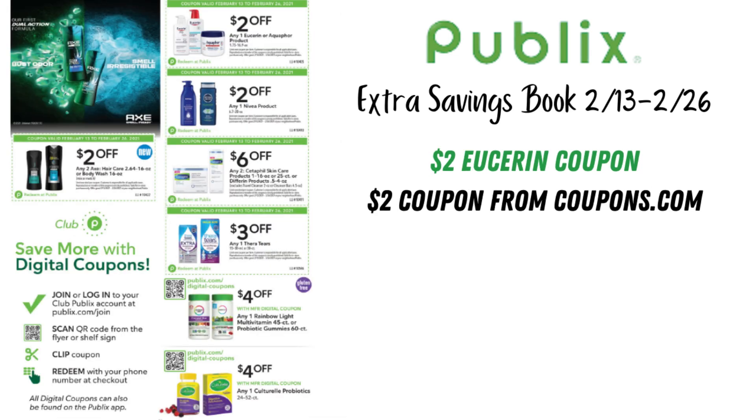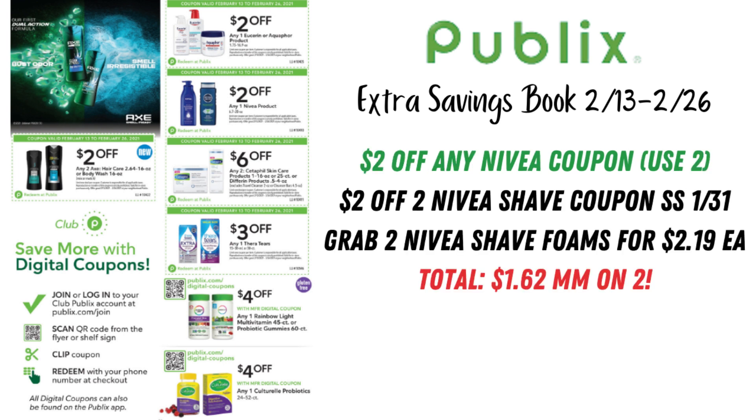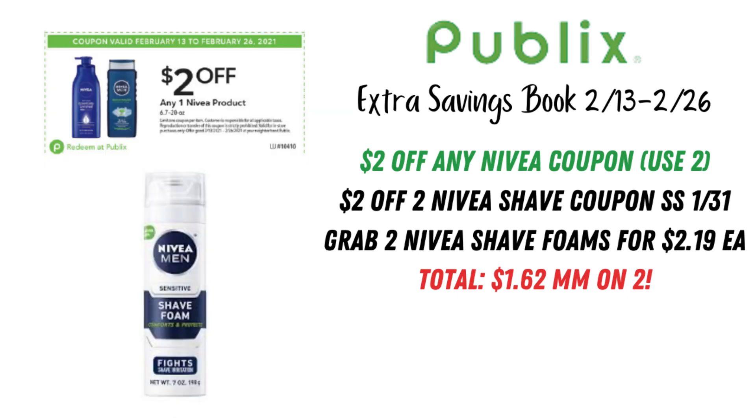There's a lot going on on this page. At the top, $2 off any one Eucerin or Aquaphor product — we have a $2 Eucerin coupon on coupons.com, so you can print that and pair it with the $2 Publix coupon. The one that really stands out is the $2 off any one Nivea product. If you look at the shave foams — those are $2.19 in the store — grab two, use two of those $2 Nivea Publix coupons, and then pair with a $2 off two Nivea coupon from SmartSource January 31st. Grabbing two shave foams is going to be a $1.62 money maker.